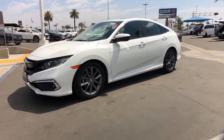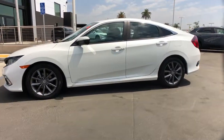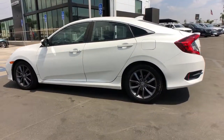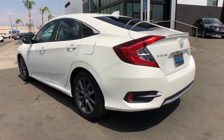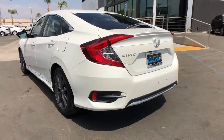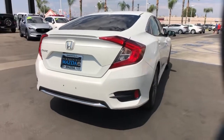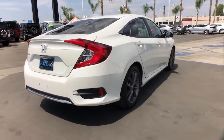Look no further than the 2019 Honda Civic. This vehicle is an outstanding buy with fewer than 60,000 miles on the odometer. Experience the perfection that is the Civic sedan — smooth, efficient, sporty, aggressively powerful, loaded with the latest technology and refined style.